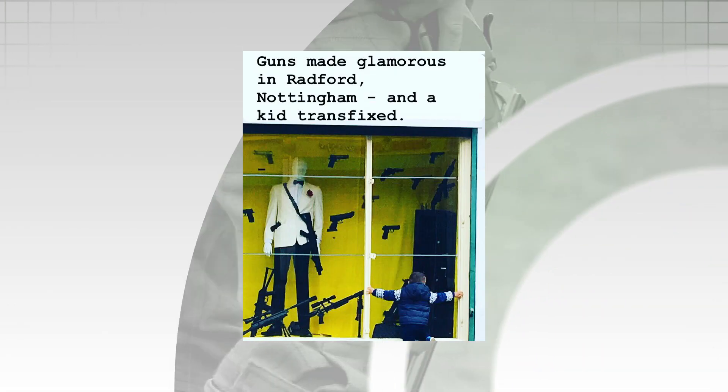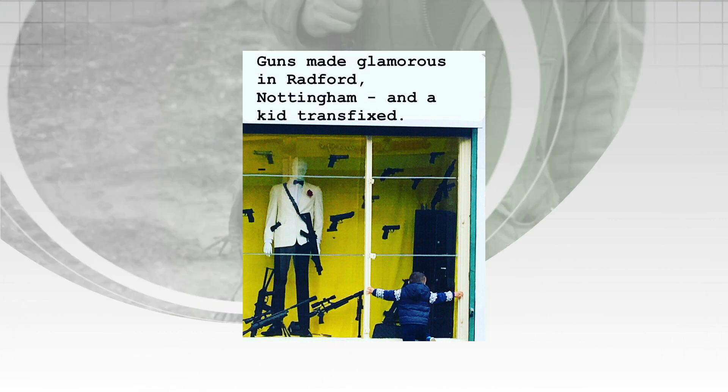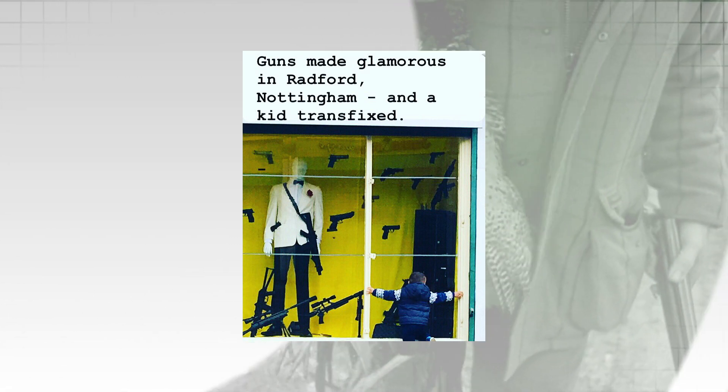The BBC have muddled an air gun shop in Nottingham with the rise of violent crime. BBC News ran a picture of a child looking into the window of Draper's Air Gun Centre in Nottingham with the headline: 'Does this shop window glamorise guns?'